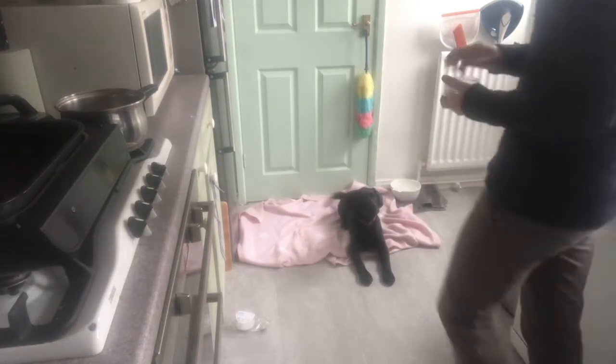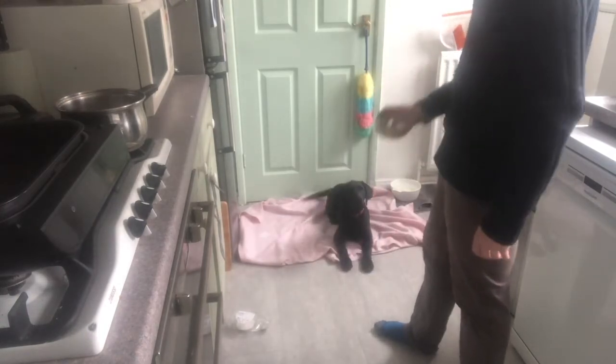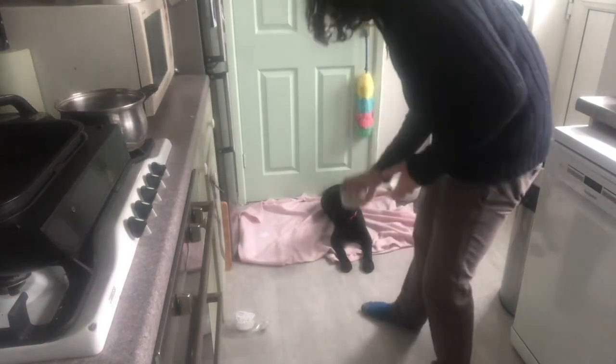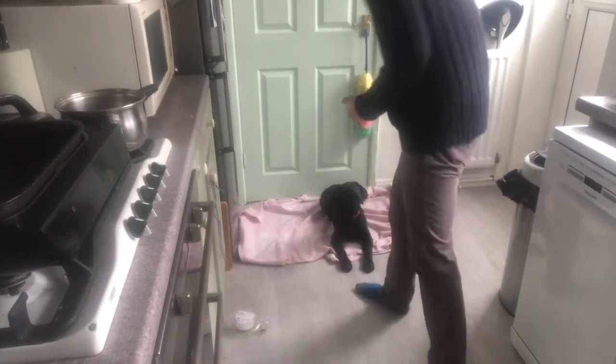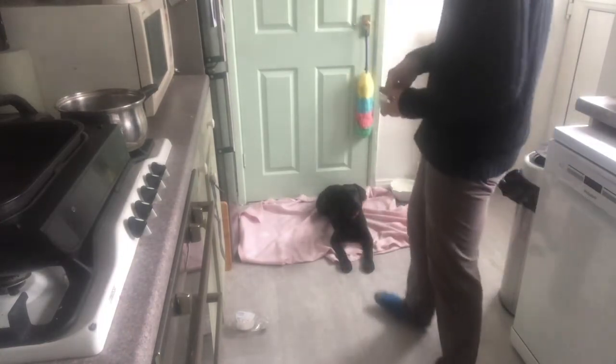I then decided to be a little bit of a tease and add in her own food as a distraction. She did struggle — you'll see her get up and then go back down, get up and go back down. But as we progressed, I was actually able to put the little pot of food down on the floor and she didn't break, which is fantastic progress for a Labrador as foodie as Havana.